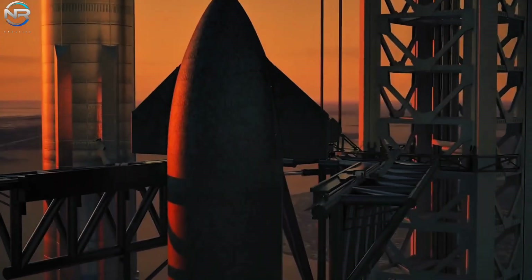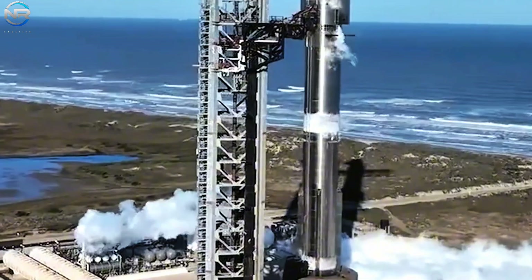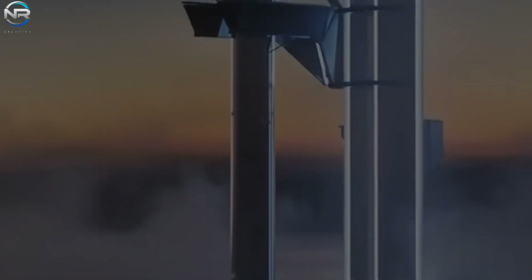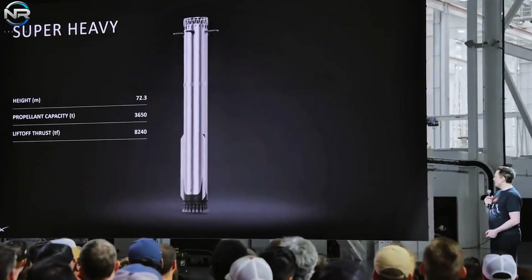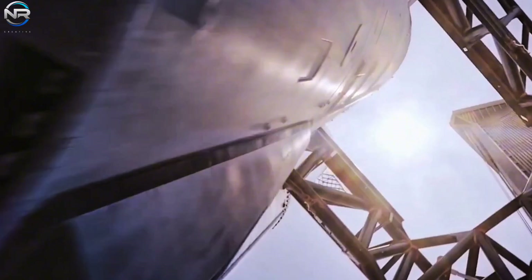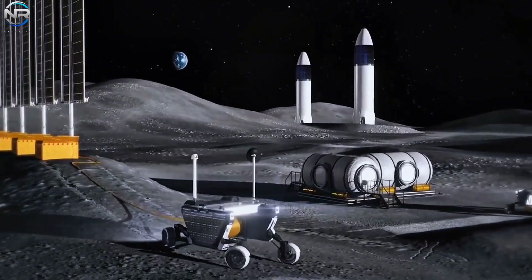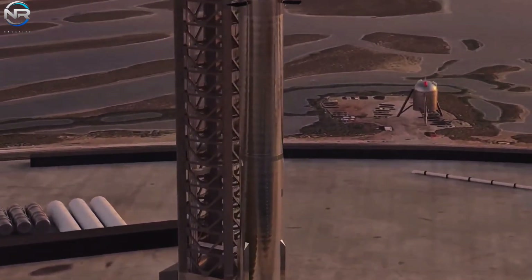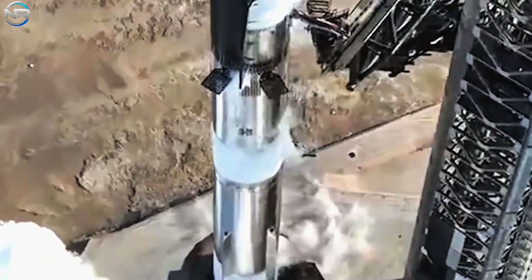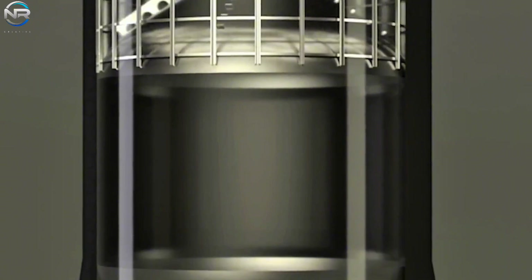One of the most noticeable changes to the Super Heavy Block 4 booster is its appearance — it's definitely taller. Elon Musk said the new booster design will increase the height from 71 meters to a whopping 81 meters. The added height comes primarily from longer fuel tanks. In Block 2, the booster carried about 3,400 tons of fuel, including 2,700 tons of liquid oxygen and 700 tons of methane. With the new 10-meter-long tank adding about 22% more space inside, Block 4 can now hold about 4,148 tons of fuel.